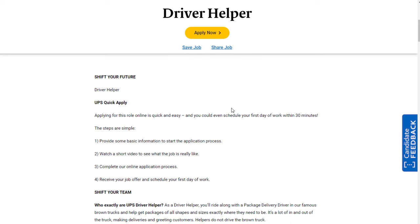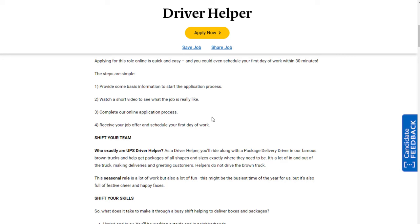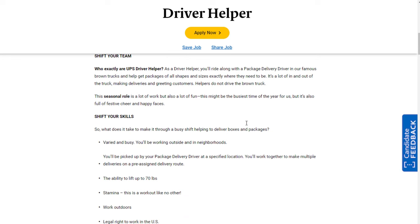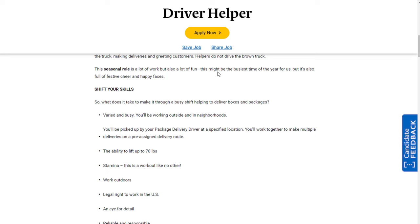For UPS driver helper positions, they are entry level — you don't need special skills, experience, or a degree. To apply, you just provide basic information to start the application process, watch a short video to see what the job is really like, complete an online application, and receive your job offer. You don't really have to have a typical interview. What you do is ride along with package delivery drivers in the famous brown trucks and help get packages of all shapes and sizes where they need to be. Helpers do not drive the trucks — you're basically just helping move the packages.